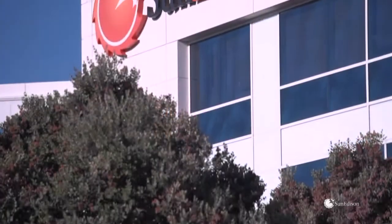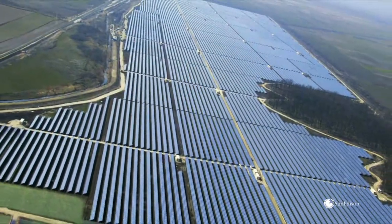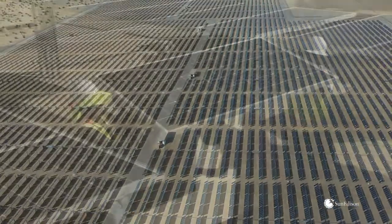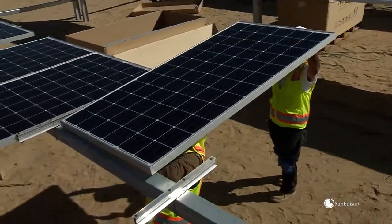SunEdison is a global leader in solar energy services. It develops, finances, and operates renewable energy power plants using proven photovoltaic technologies. Dependable, reliable products like the SunEdison Sylvantis modules.